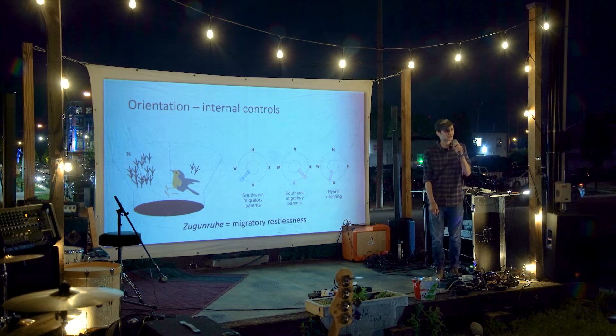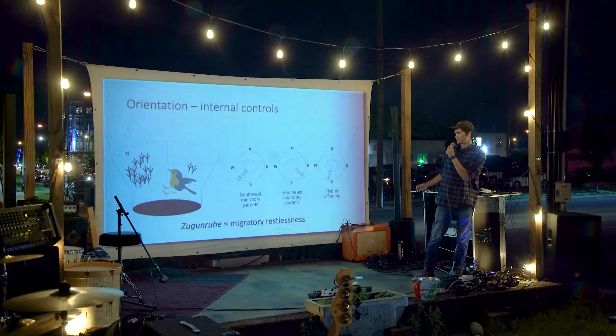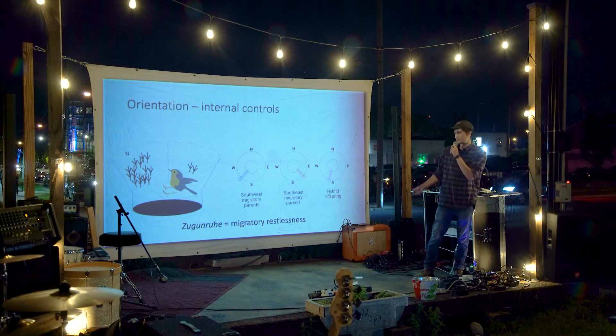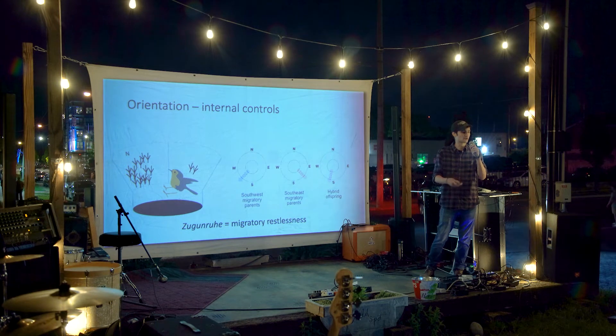Thinking about how birds actually manage these journeys is impressive. Birds have evolved a lot of interesting internal mechanisms for orienting and navigating. One we refer to as strictly orientation — an innate sense in the bird of where they have to go. One way we study this is with a device called an Emlen funnel. It's a little funnel with a cage on top and you put a bird inside it. When birds are getting ready to migrate, they notice how long the days are, and at certain day lengths it triggers hormonal changes and they develop a behavior called Zugunruhe — a German word meaning migratory restlessness.